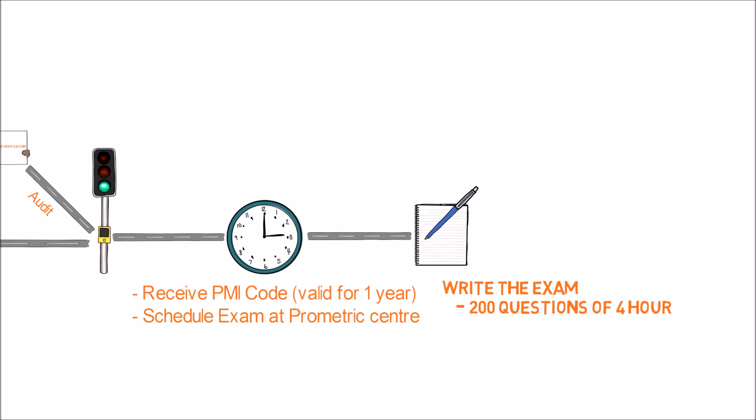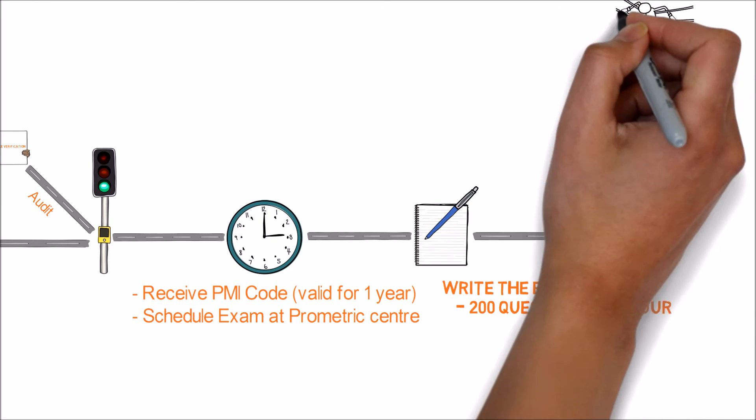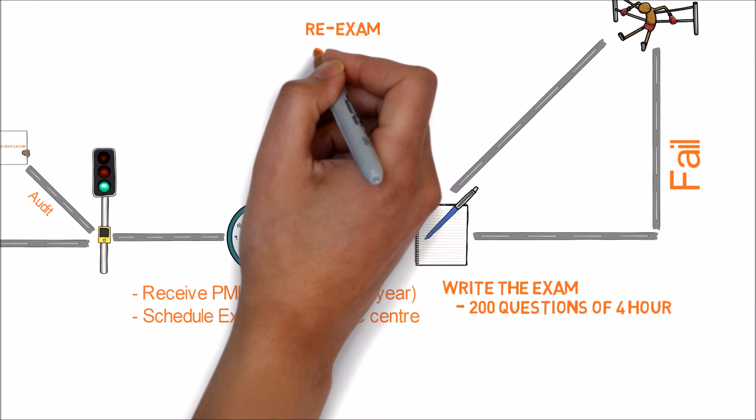These 25 pre-test questions don't carry any marks, but applicants need to answer all 200 questions. Once you complete the exam, you will get the results immediately. If you pass, the system will give you one of three grades for each of the five process groups: below proficient, moderately proficient, and above proficient. A below proficient grade indicates you have not cleared the exam; you must pass all five process groups with either moderately proficient or above proficient.